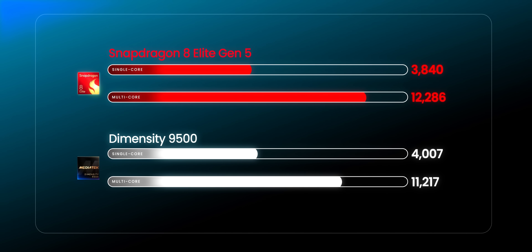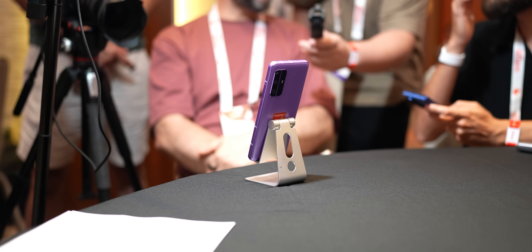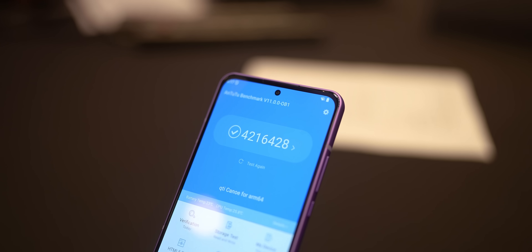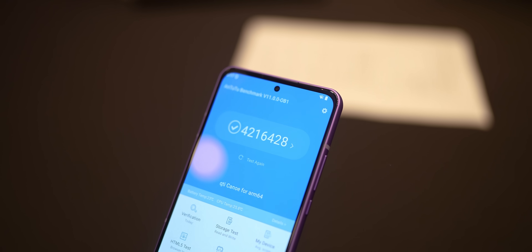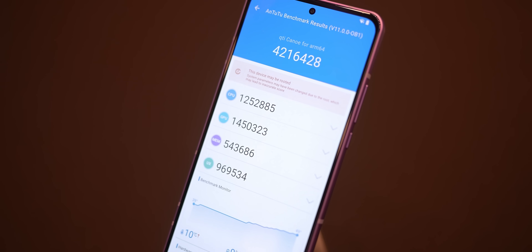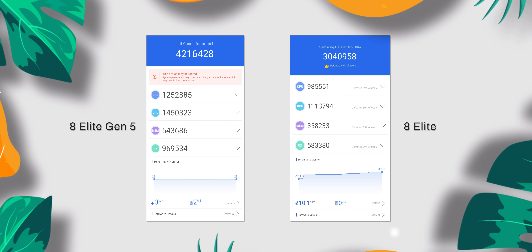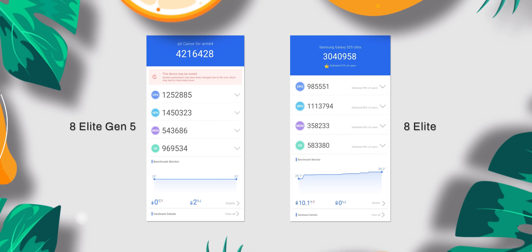These are the official scores from MediaTek, and yes, the single core score is slightly higher, but in multi-core the new 8 Elite is just killer. Do note that we ran all the 8 Elite Gen 5 benchmarks at room temperature. In AnTuTu, the 8 Elite Gen 5 is again great — it hits 4 million, which is crazy. This device does have 24 GB RAM and 1 TB UFS 4.1 storage, which helps, but you can see the jump in CPU and GPU scores compared to the last Gen 8 Elite.